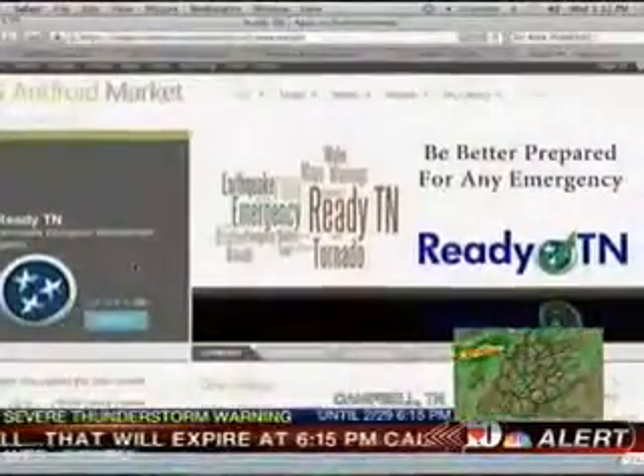Alan mentions an app for Android phones called Ready Tennessee, which consolidates a lot of information in one place. It includes not only warning information but preparedness information, a quick checklist for an emergency kit, brief guidance on different hazards like tornadoes, fires, and floods, county-specific shelter information showing open Red Cross shelters with addresses, and TDOT traffic cameras. The app is called Ready Tennessee and is available for Android users.